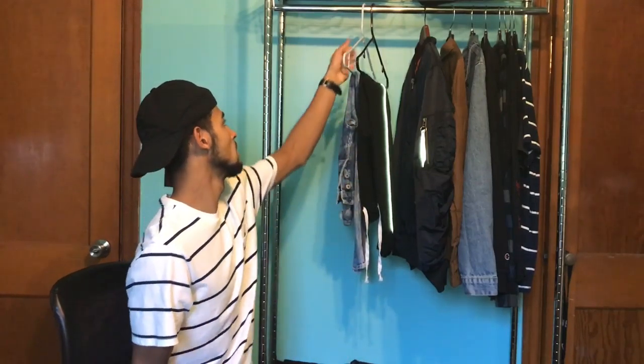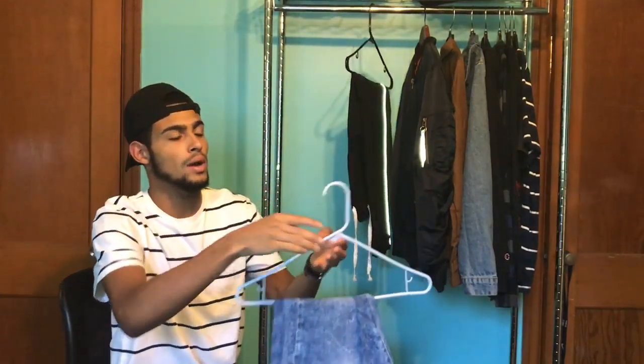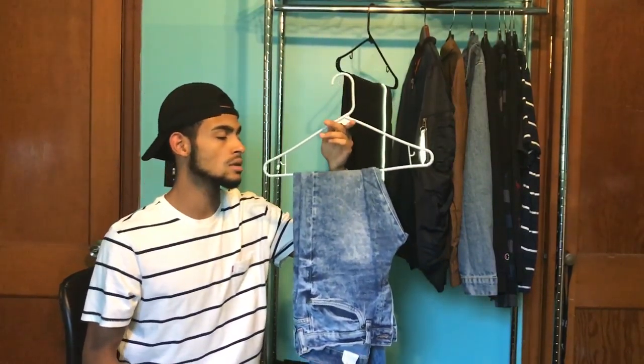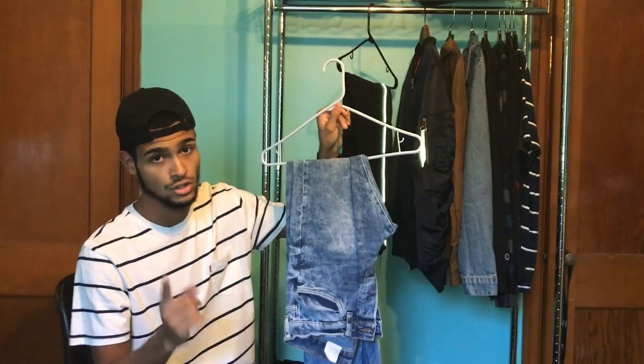Every guy should have a good quality denim jean. I've had this pair for about a year and a half, so I've broken them in already. They feel and look amazing. It's a light wash — I got them for 80 dollars at H&M.